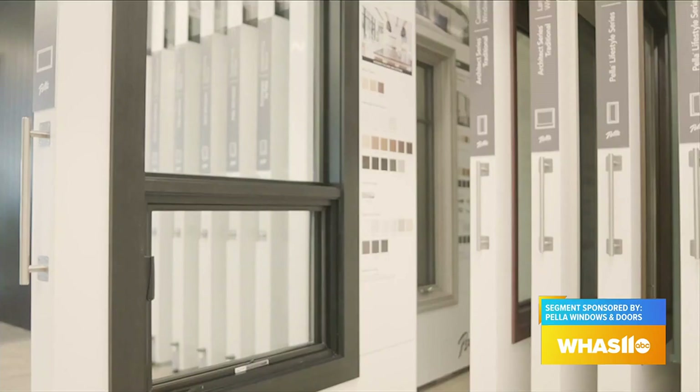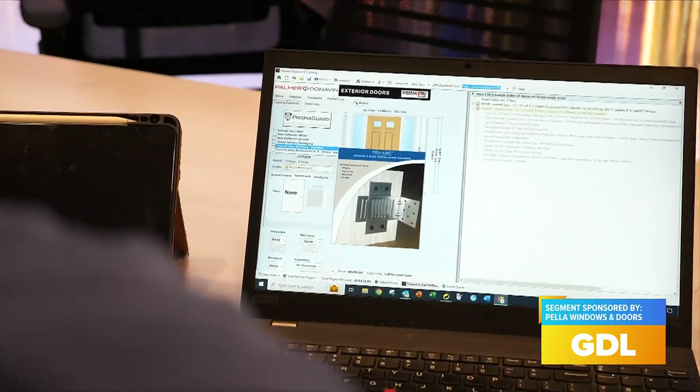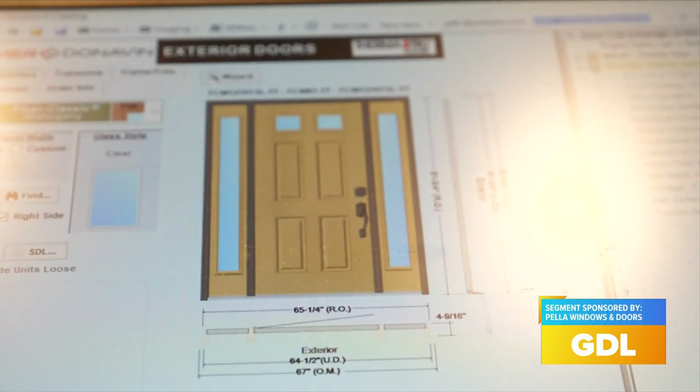This is the design table. We bring folks in, we'll sit down, we'll talk about their wants, needs, what colors, styles — all those things. We do it all right here. Just beyond these walls is your actual Experience Center where people can see the products, but this room is where you can lay out the land and see exactly what we're going to be working with.